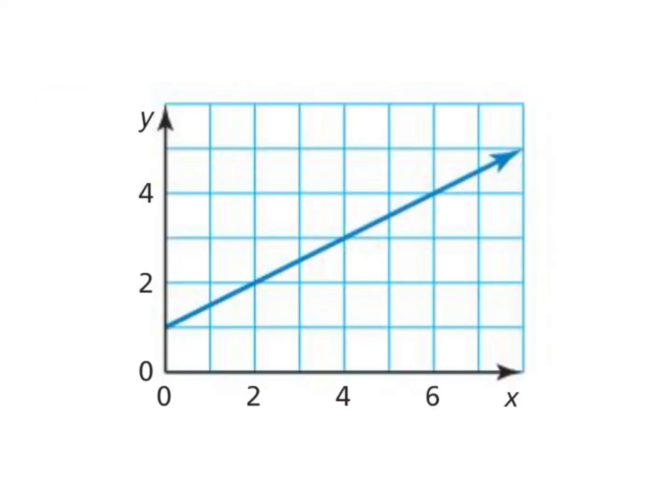Function or not a function? This one's pretty easy because you could almost use the vertical lines on the grid to see they only go through the line at one point. Or you can draw it and say, hey, that hits the line right here — it does not hit more than one point. This is a function.